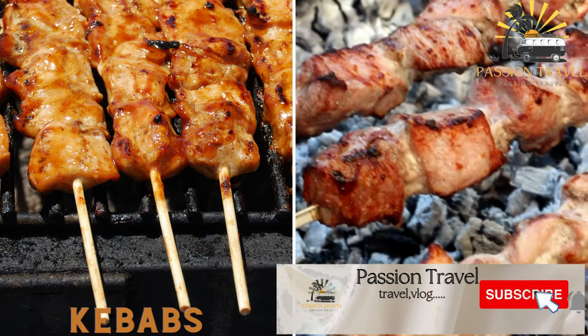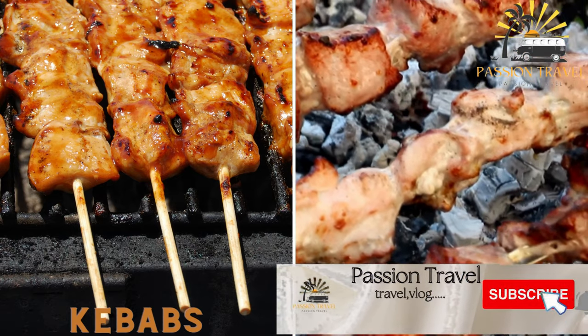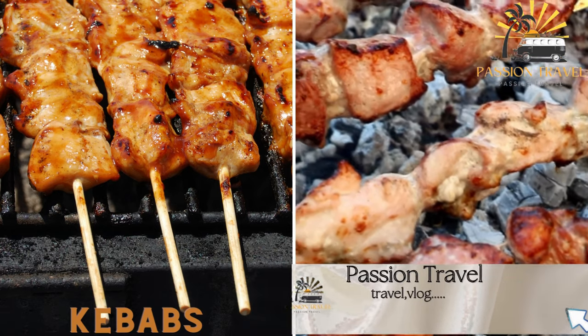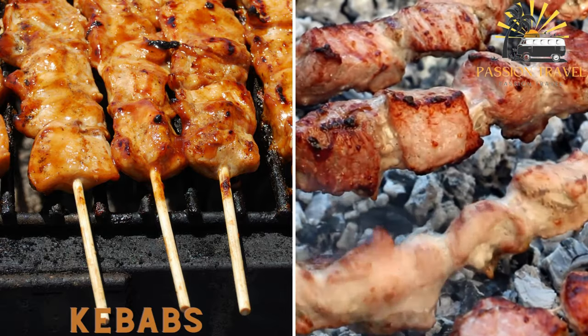Kebabs are a staple of Iranian cuisine and can be found at almost every street corner. They are typically made with marinated beef, chicken, or lamb, skewered and grilled over an open flame.